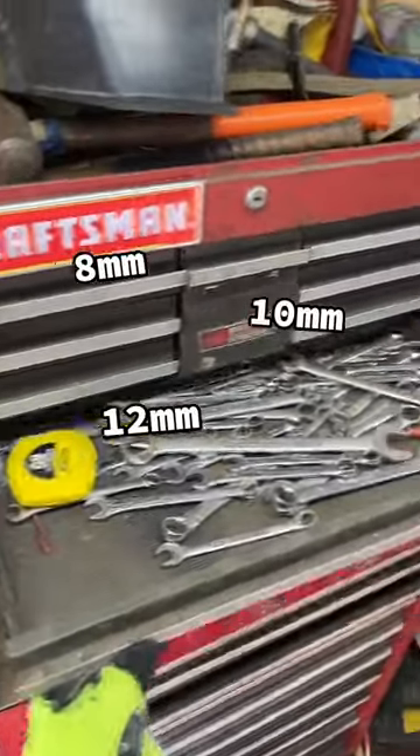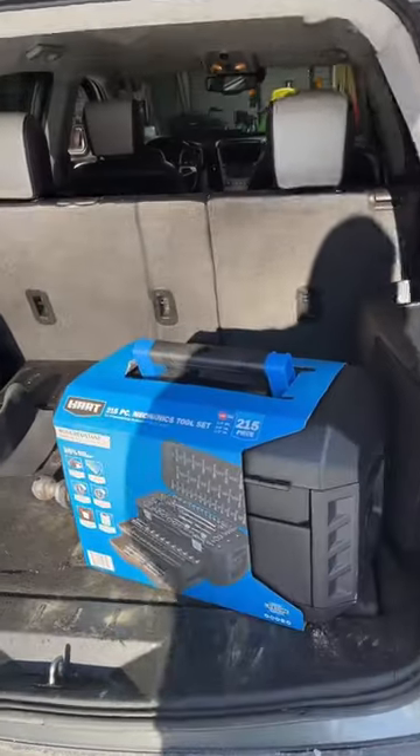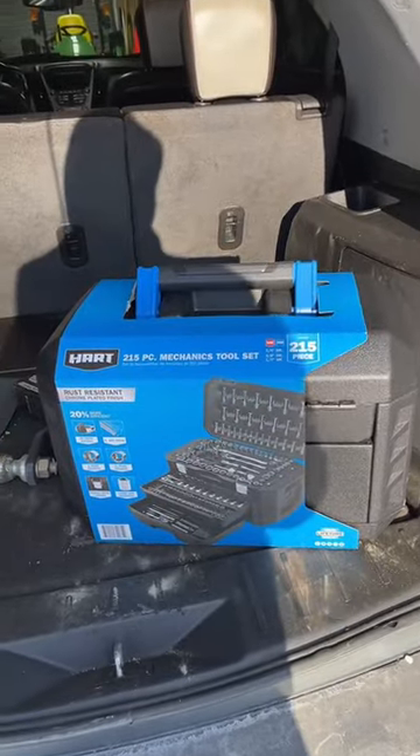It's every 8, 10, and 12 millimeter socket I own — it's probably somewhere out there under the snow. Yesterday I decided to go buy a new tool set. I had my eye on this tool set a couple months ago.